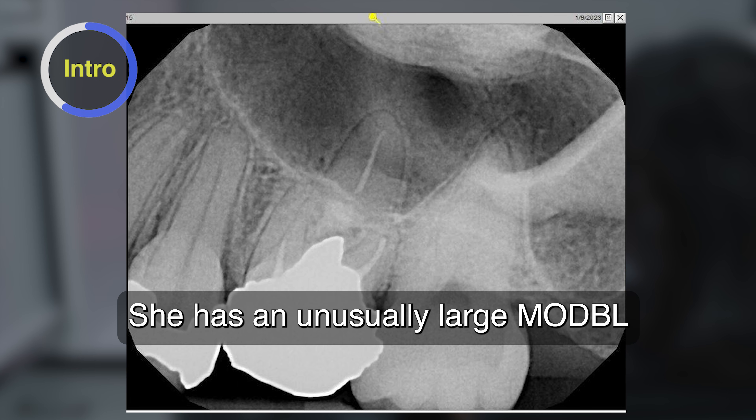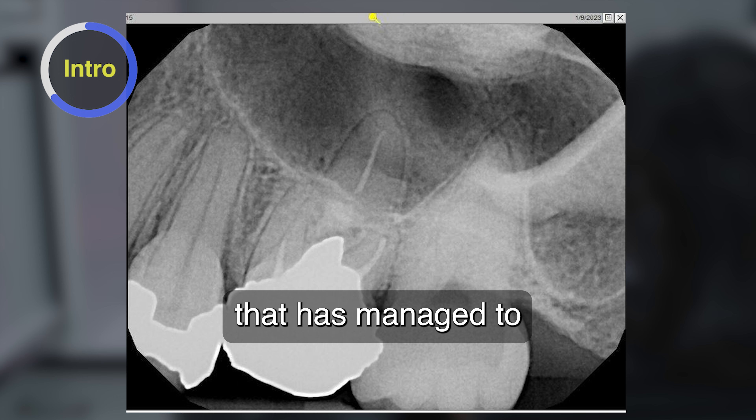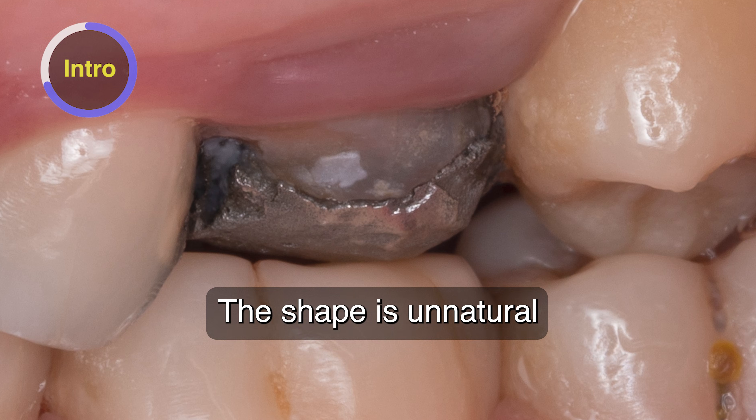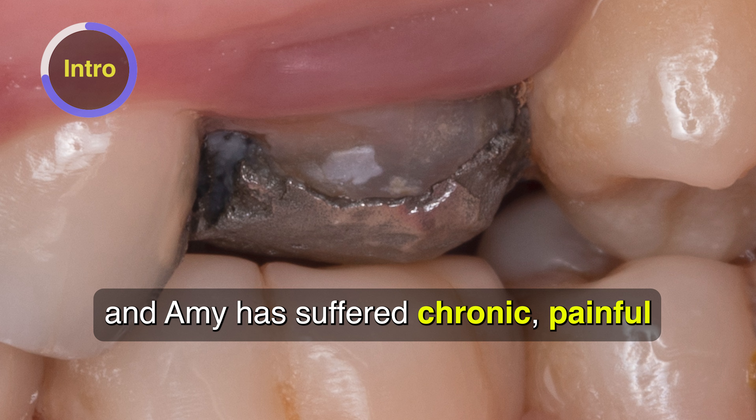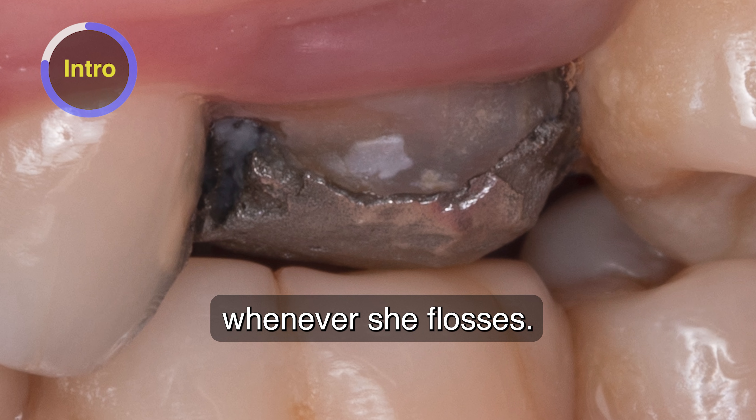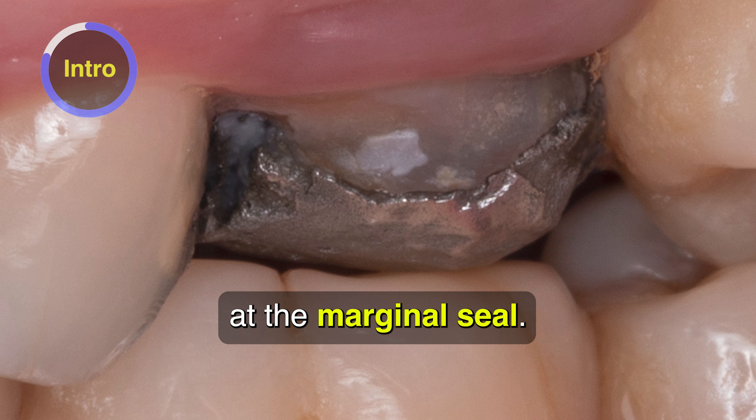She has an unusually large MODBL four-surface filling that has managed to last several years on a root-canal tooth. The shape is unnatural, and Amy has suffered chronic, painful cheek-biting and bleeding gums whenever she flosses. The filling is breaking down at the marginal seal.